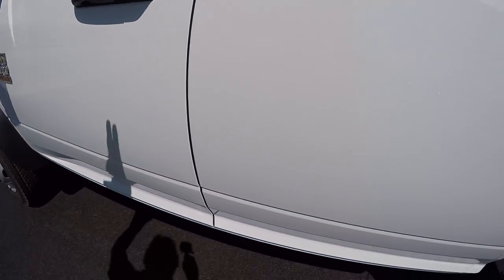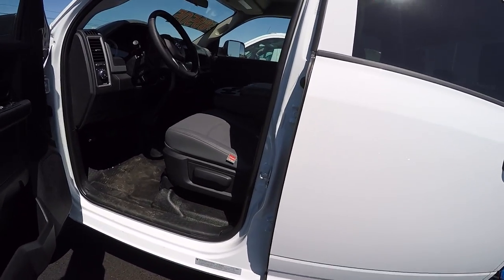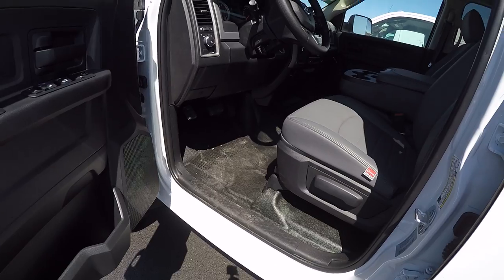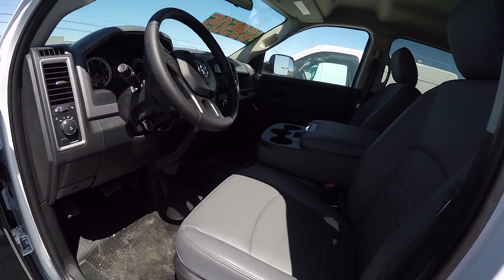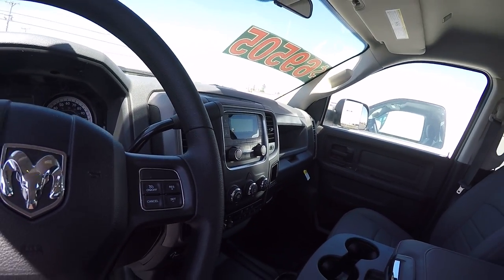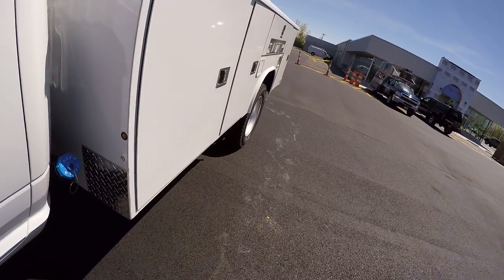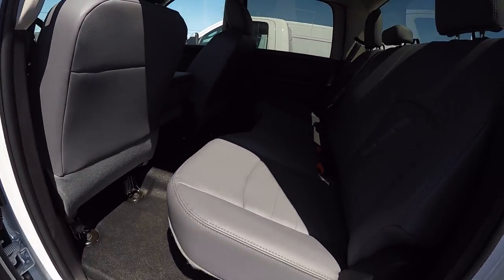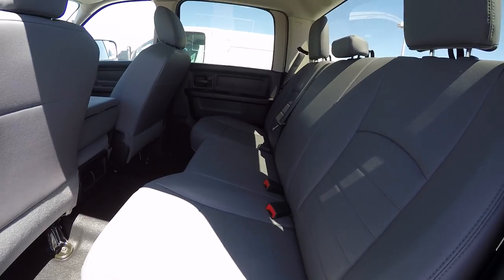Taking a look at the inside, we put the heavy duty vinyl work grade seating in it, with a rubber floor. Of course, we've got power windows and locks, tilt steering and cruise control, automatic headlamps, the smaller standard radio, and U-Connect for your phone. This is a crew cab with a bench seat in the back.